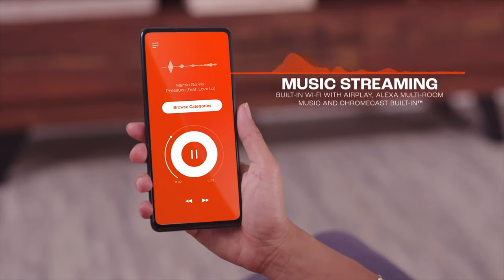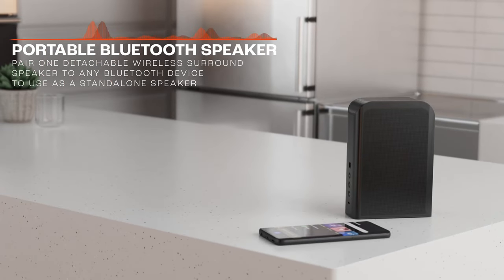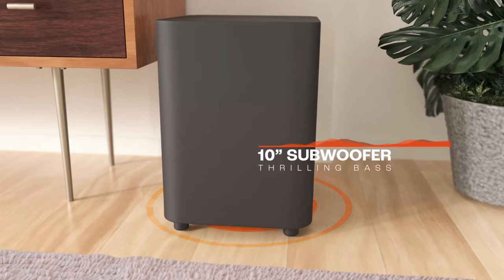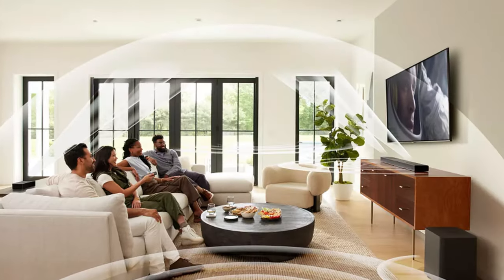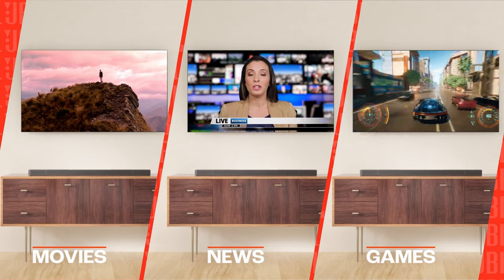With AirPlay, Alexa MRM, and built-in Chromecast, you can access over 300 music streaming services, and with Bluetooth, you can listen to your music and podcasts anywhere you want. The JBL Bar can easily pass 4K Dolby Vision video with HDMI eARC, and automatic room calibration helps you find the perfect sound settings for any indoor space. Customize your audio settings easily with the JBL One app and discover new favorite songs. For a true cinema experience, the JBL Bar 1300X deserves to be at the heart of home entertainment.